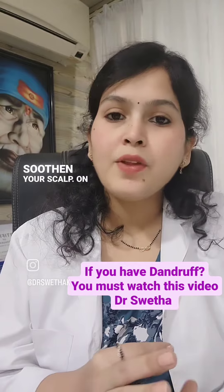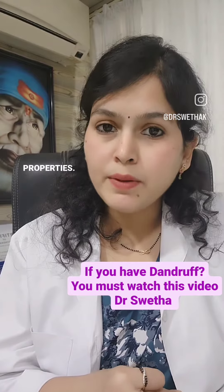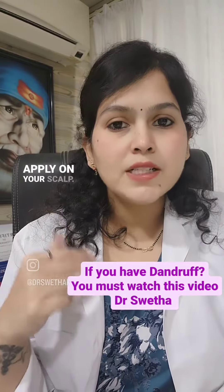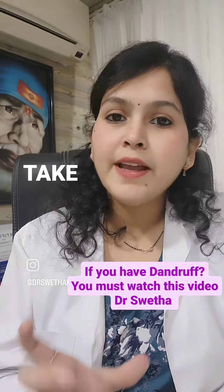On Friday, take some methi (fenugreek) seeds and soak them. These methi seeds have anti-inflammatory properties — they will repair your scalp and remove the dandruff. Apply this paste to your scalp, keep it on for 15-20 minutes, and then wash your hair. On Sunday, take some curd.